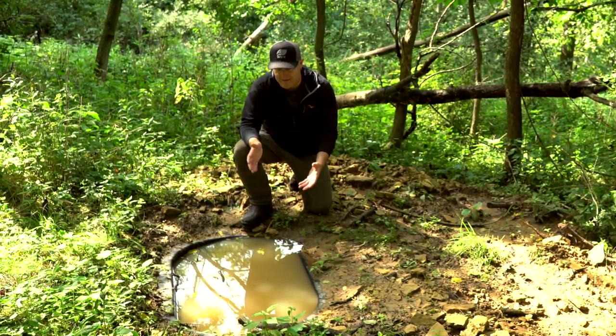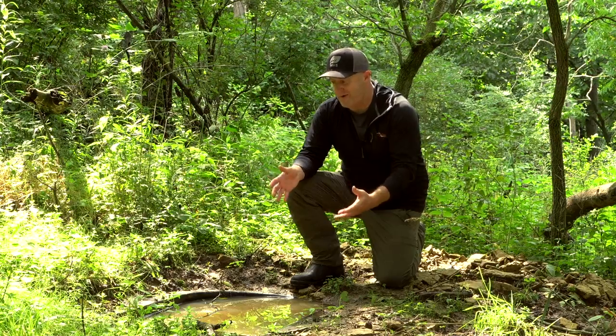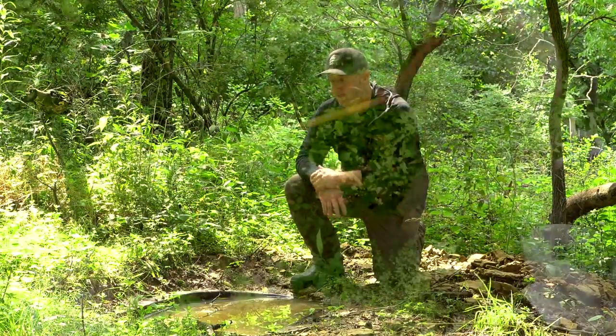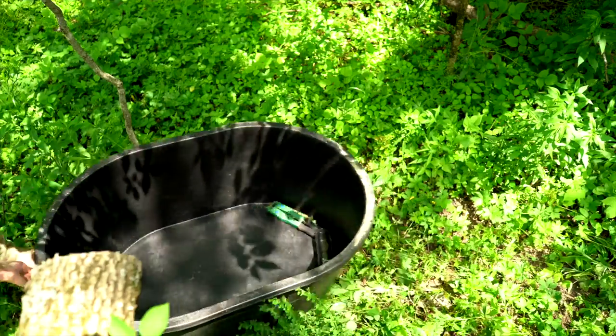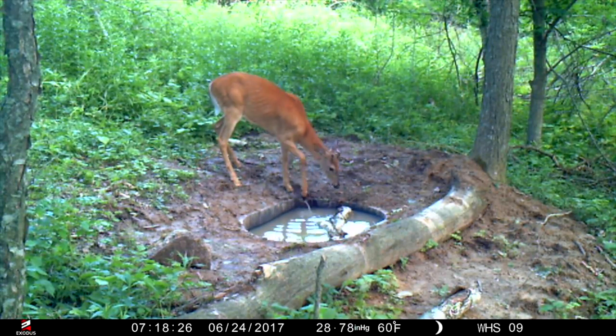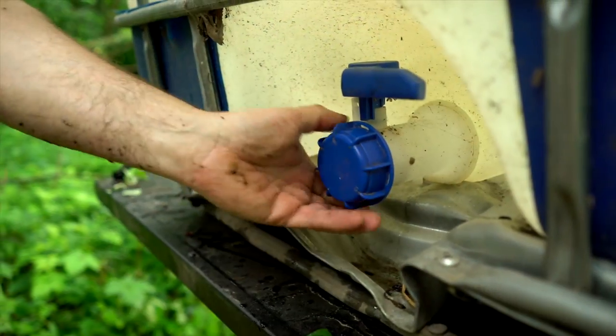That being said, I really love to hide my waterholes. You probably even have a hard time seeing it — we have a 3-foot by 4-foot, 30-inch deep water hole dug into the ground right here, and it holds about 110 gallons of water. On several occasions hunting southwest Wisconsin, I've had reports from clients, and I've seen it myself.